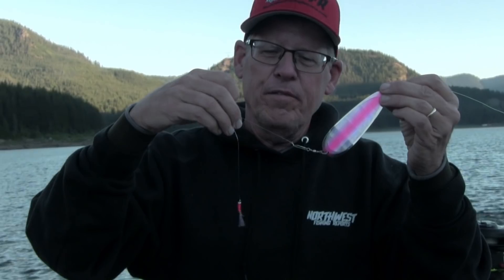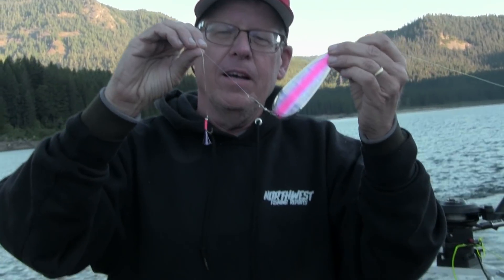I've been experimenting with some smaller flies for kokanee. This is another Arctic Fox trolling fly product — it's a single hook kokanee fly. It looks like it's got some good fish-catching abilities, so let's drop it down there and give it a try.